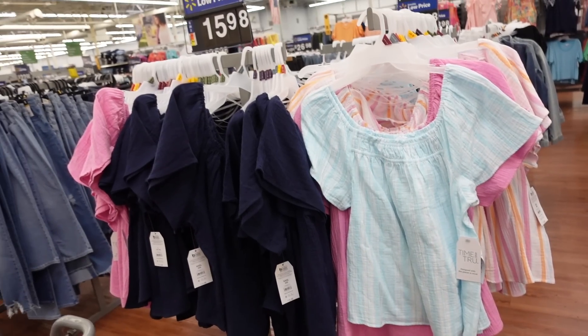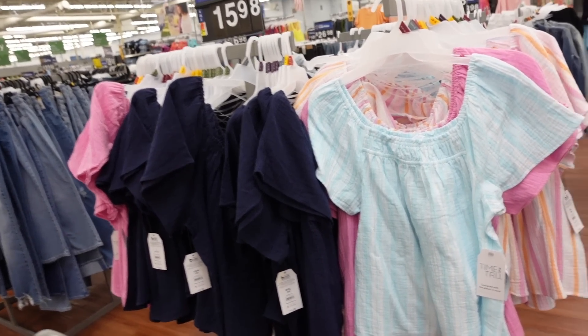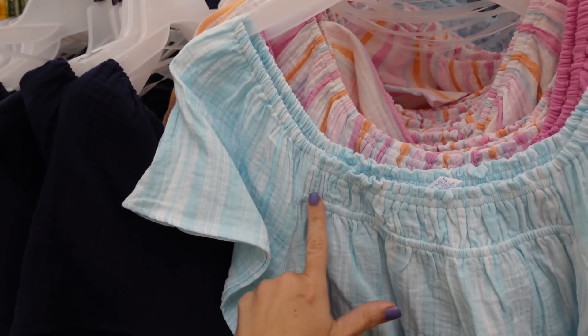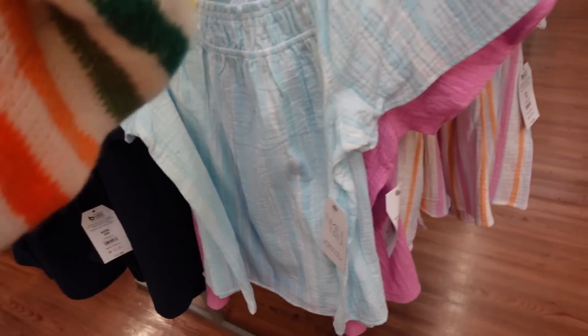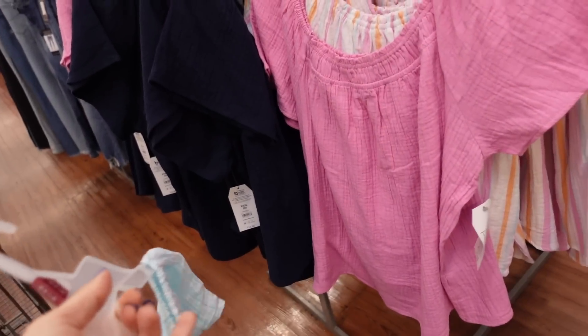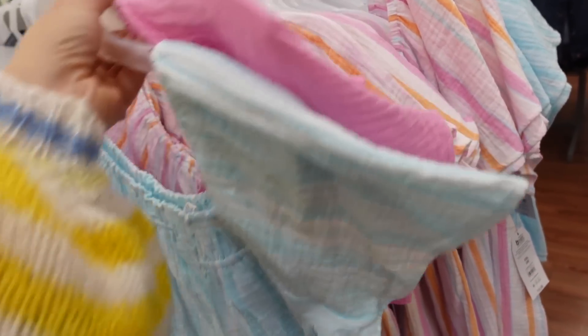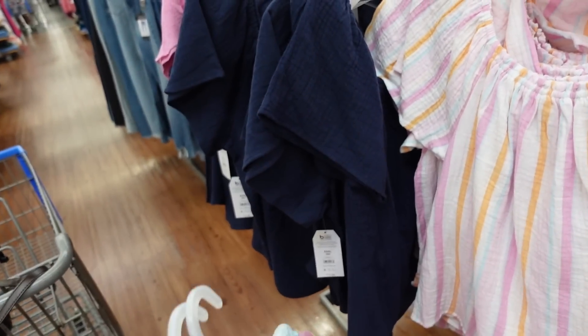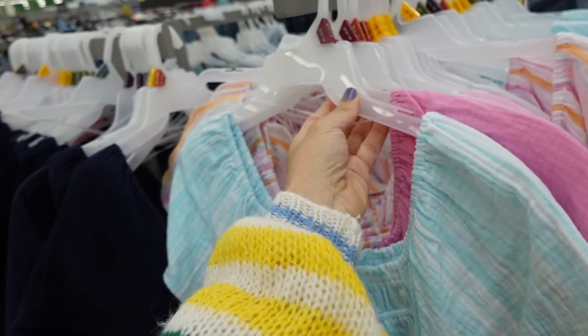Also seeing a new gauze top from Time and True. This one has a squared neckline, flutter sleeve, smocking at the top like the dress, and then a flowy fit through the body — also squared in the back. In blue and white stripe, also comes in a multi-colored stripe, solid pink, and navy. They're $15.98.